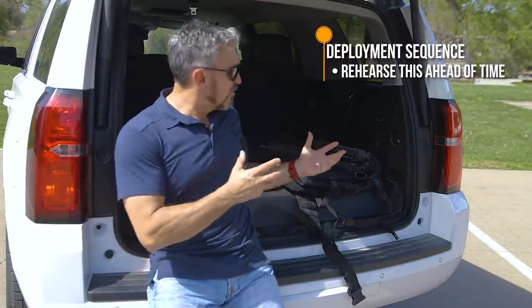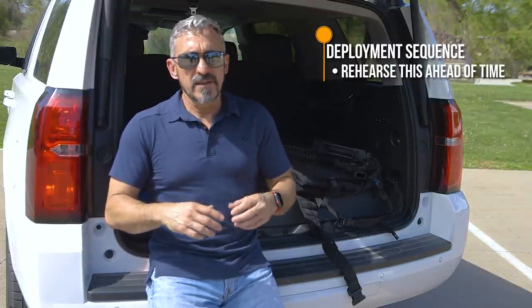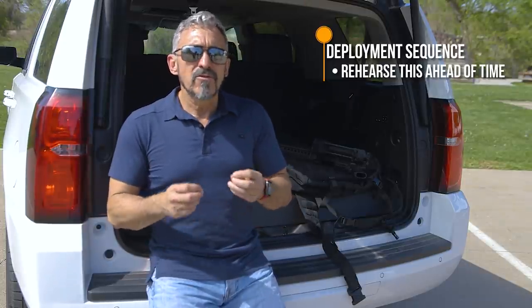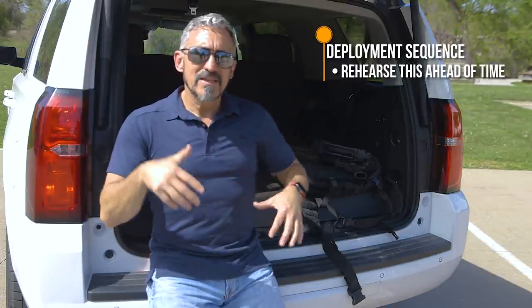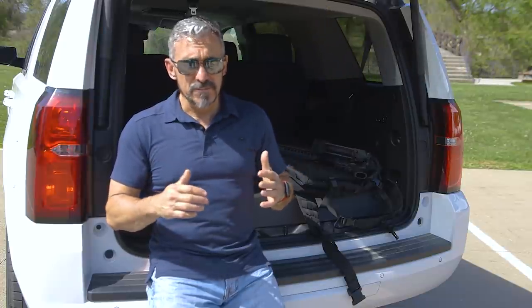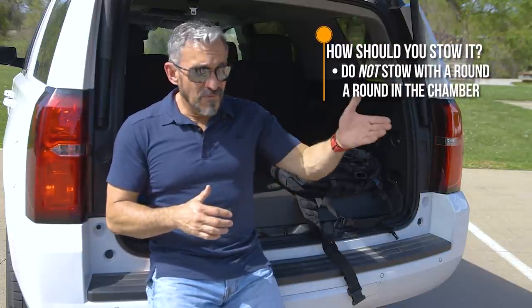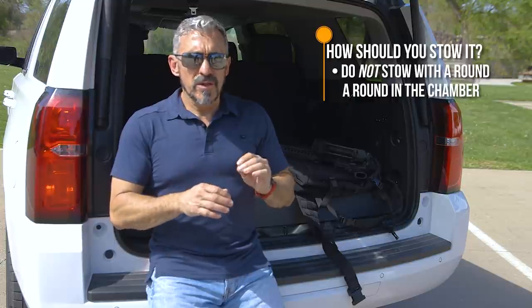From there we talk about the deployment sequence. We need to at least practice deploying that firearm from inside the bag. It's not like we'll have to do it as an immediate threat response — that's probably something you'd solve with your handgun — but we still want to work at defeating the discreet bag, gaining access, deploying, charging, and getting that firearm into action. We recommend you not stow in condition one, meaning no live round in the chamber, even if a loaded magazine is inserted.